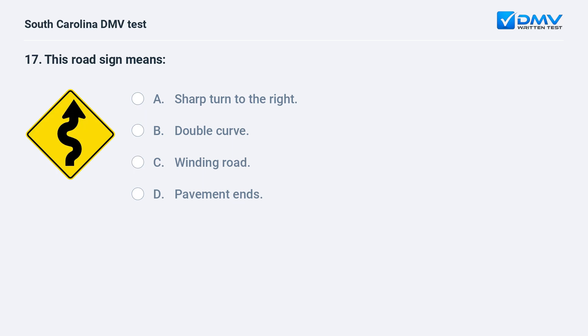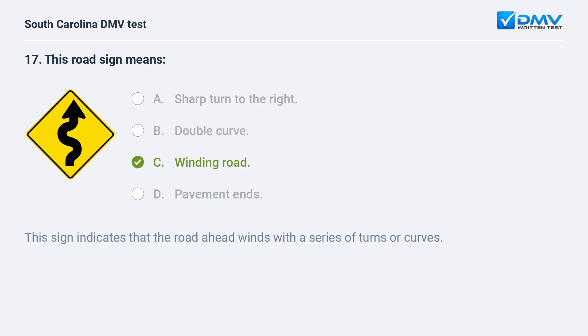This road sign means: a. sharp turn to the right. b. double curve. c. winding road. d. pavement ends. Answer: c. winding road. This sign indicates that the road ahead winds with a series of turns or curves.